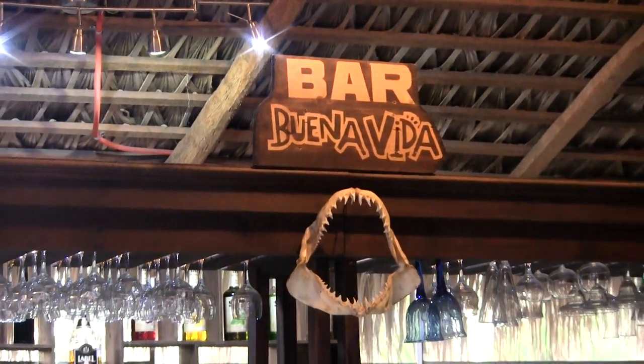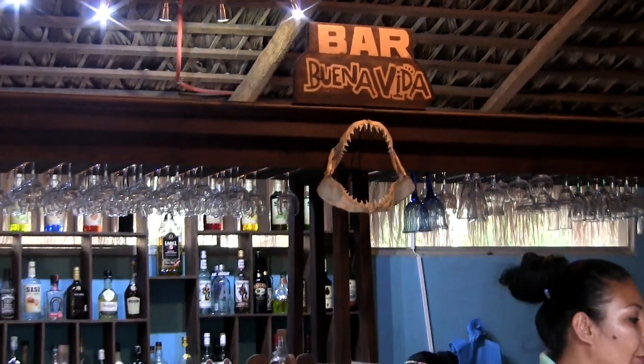What is a beachfront bar in Mexico without the shark jaws over the bar?